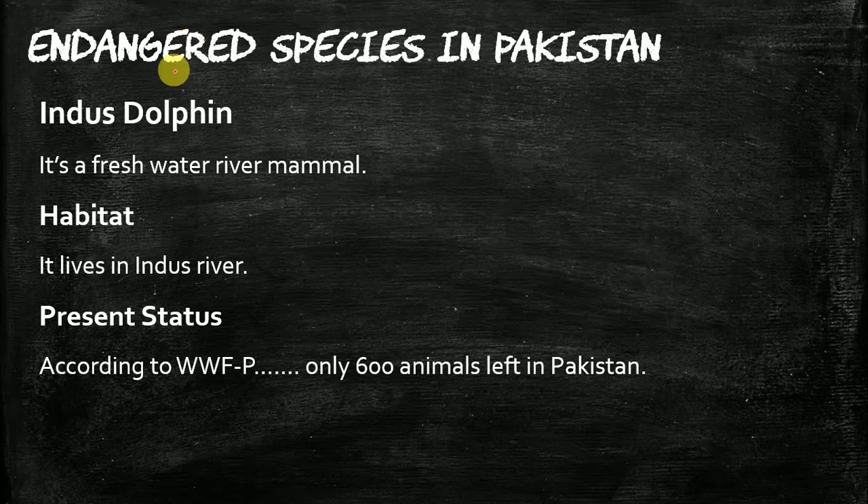First we will discuss the Indus Dolphin. The Indus Dolphin is a mammal — it is a freshwater river mammal. Its habitat is the Indus River. The Blind Indus Dolphin is present in Pakistan.